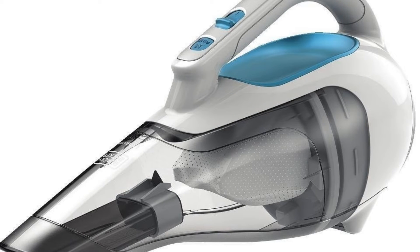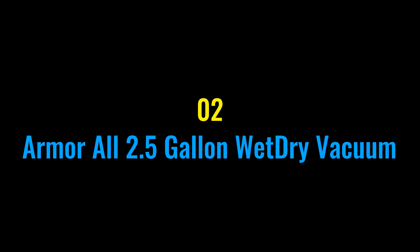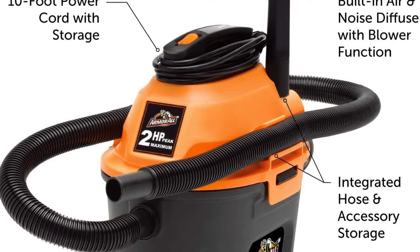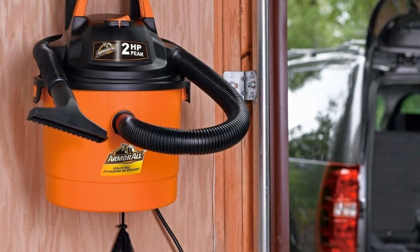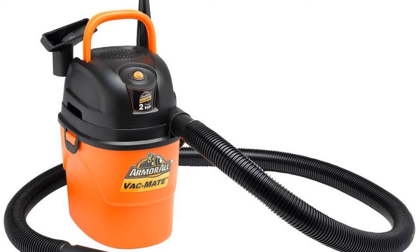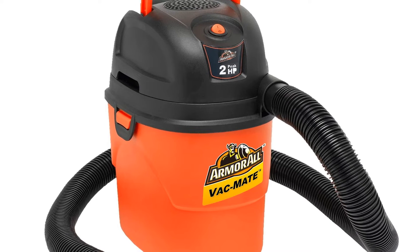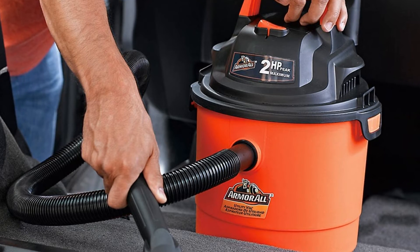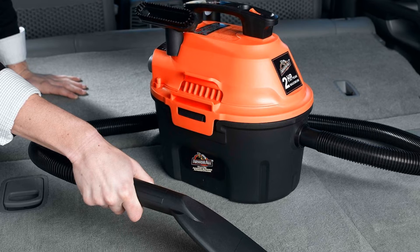Number two: Armor All 2.5 Gallon Wet/Dry Vacuum. If you have easy access to a power outlet and need a wet/dry vacuum, the Armor All 2.5 gallon shop vac is a great choice. It's not overly powerful with a two horsepower motor, and its 2.5 gallon storage tank isn't the largest available, but this vacuum is great for cleaning your car. It comes with a 10-foot power cord and is easy to move around.